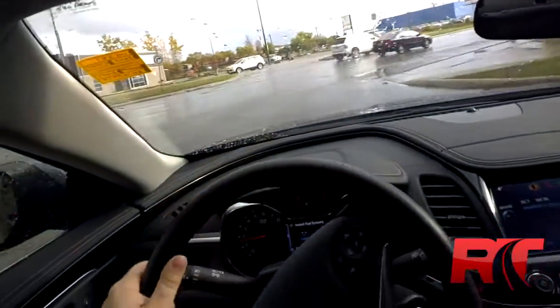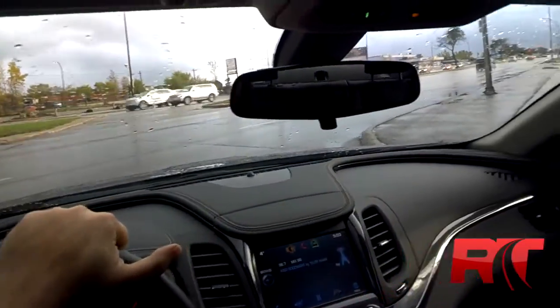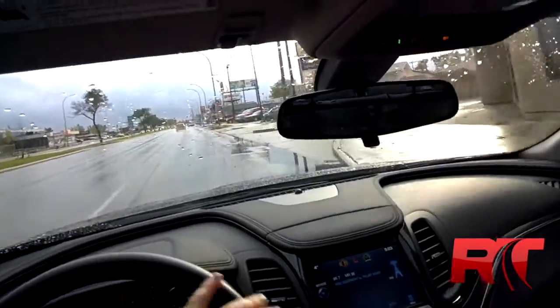You're going to get that standard beautiful drive and lots of room for your kids and family. The trunk space is also amazing — you could definitely fit a couple of hockey bags, golf clubs, whatever you need.